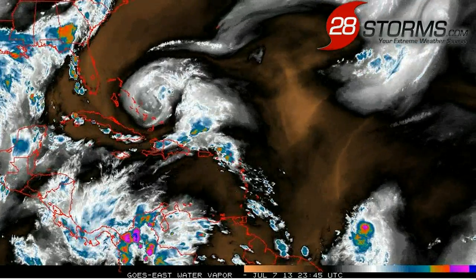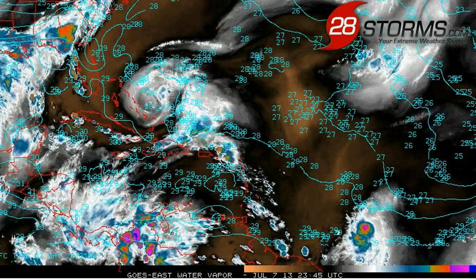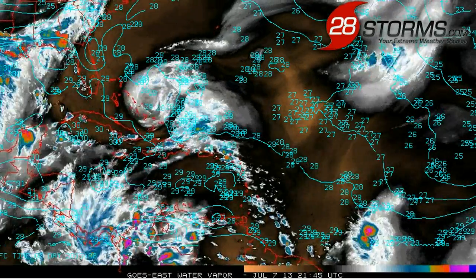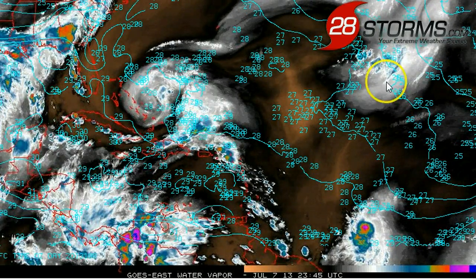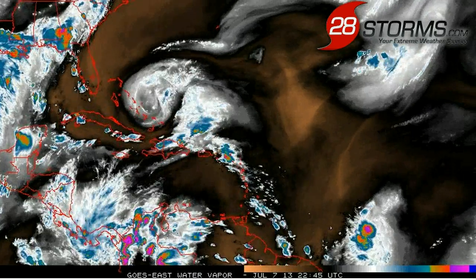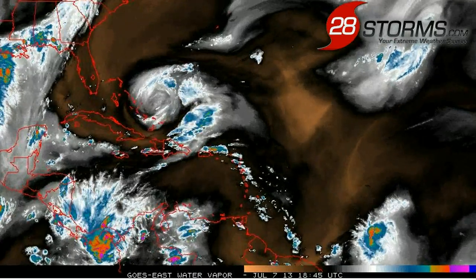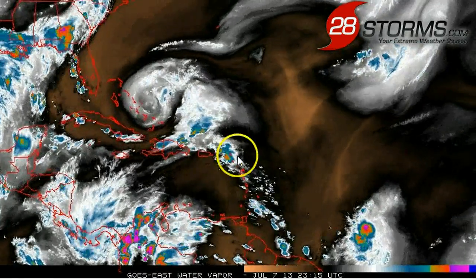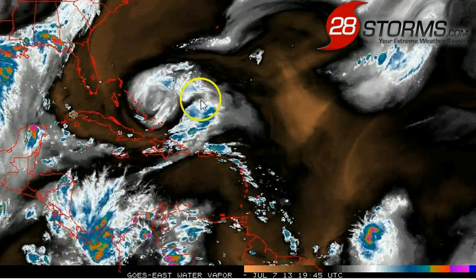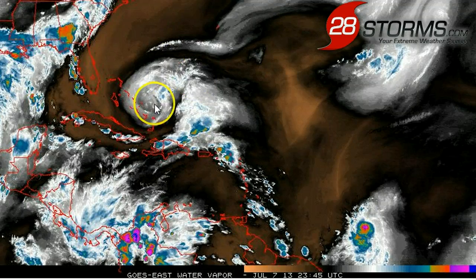However, we still have a couple of positive parameters for tropical cyclone development. The first being very warm sea surface temperatures — they are in excess of 28 to 29 degrees Celsius out ahead of the tropical wave, which is more than adequate for additional strengthening. Also, the westerly shear axis that is usually set up out across the eastern Caribbean is retrograding more so towards the west in tandem with this upper-level low, which is also moving westward towards southern Florida.